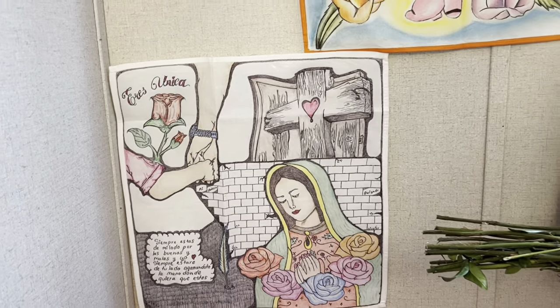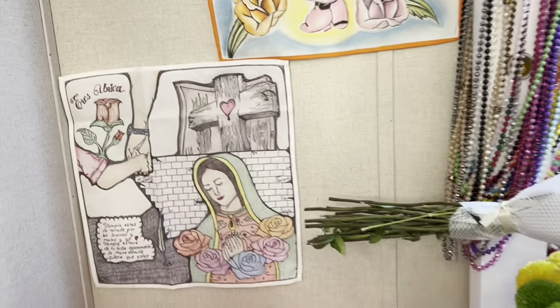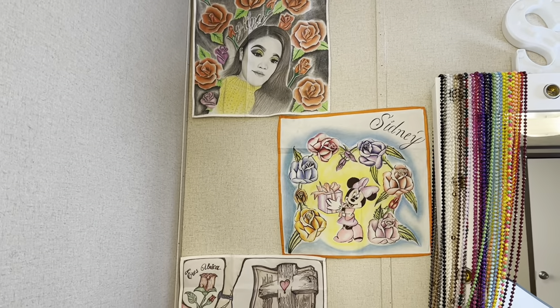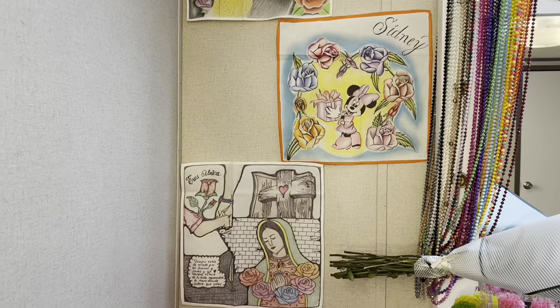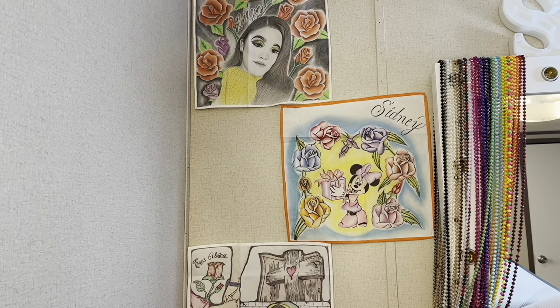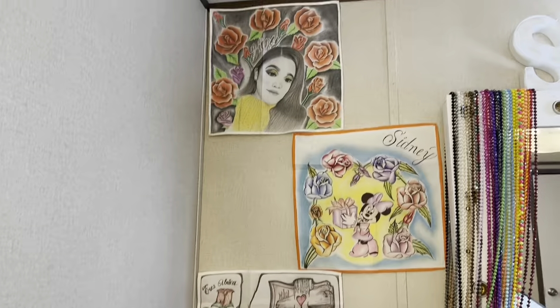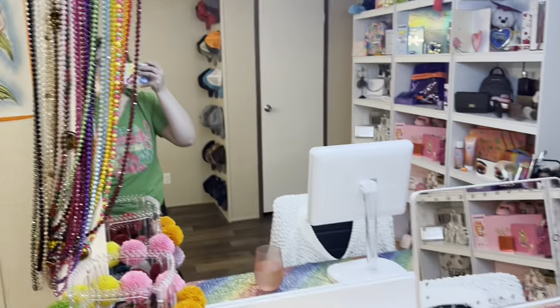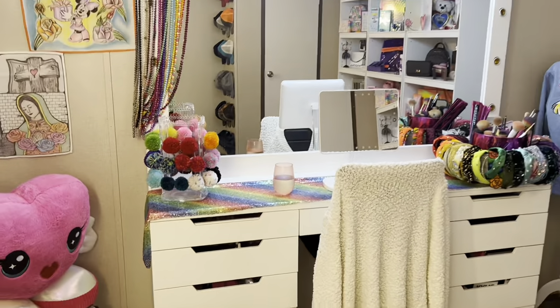The stuff I have that are from my dad are my favorite things about this room. When he sent me those drawings I knew I had to display them. I do want to get some type of frames for them, but for right now I just placed them like that. The heart and the drawings lead to my actual vanity — it is huge.